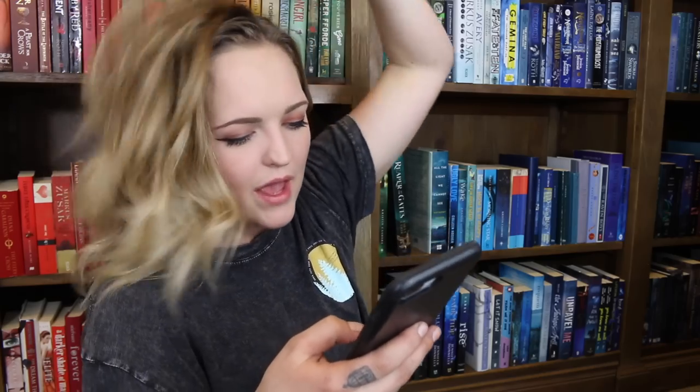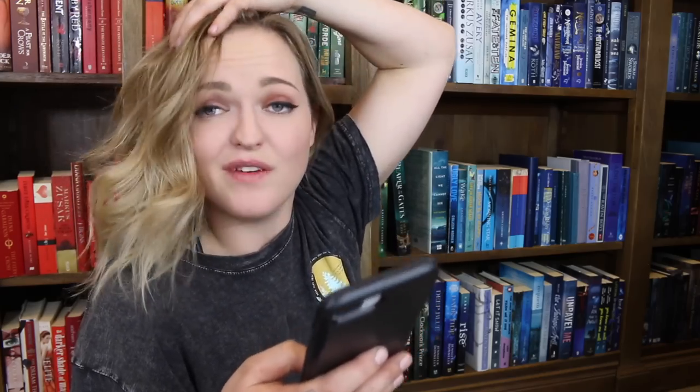Do you have a book written by someone who was originally famous for something else — like a celebrity, athlete, politician, or TV personality? I've lent the book out, but there's an absolutely remarkable one by Hank Green. He's a YouTube personality and the brother of John Green. I heard of him as a person before I heard of him as an author — I didn't even know his book was coming out. It's a top book, by the way.